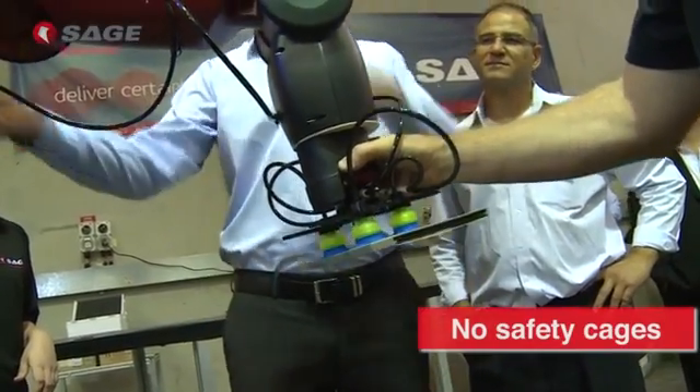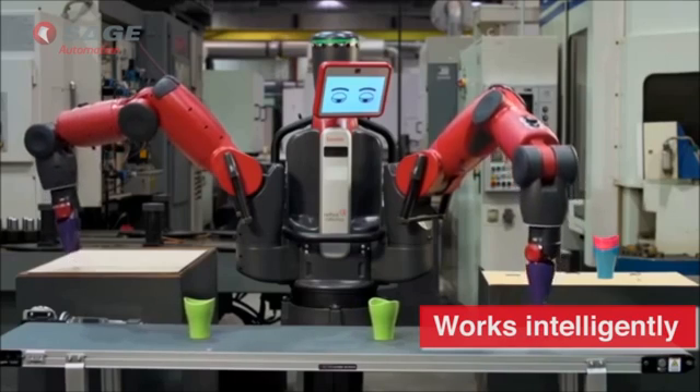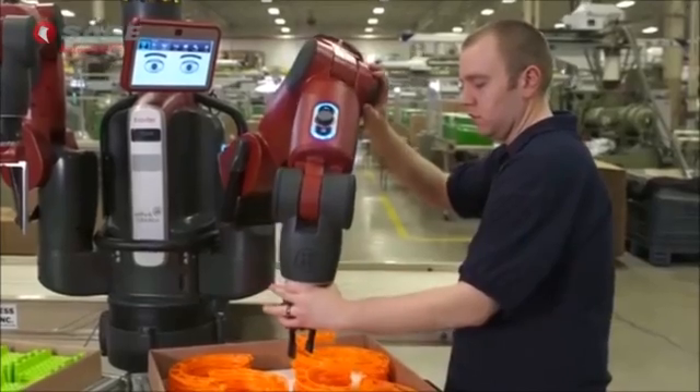No safety cages, streamlined integration. Baxter also works intelligently, is versatile and capable, and has an extendable platform. For more information please contact Sage Automation.